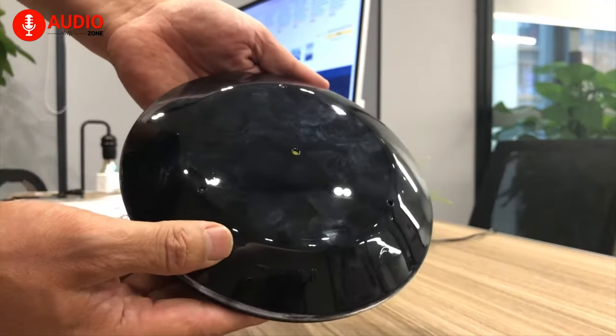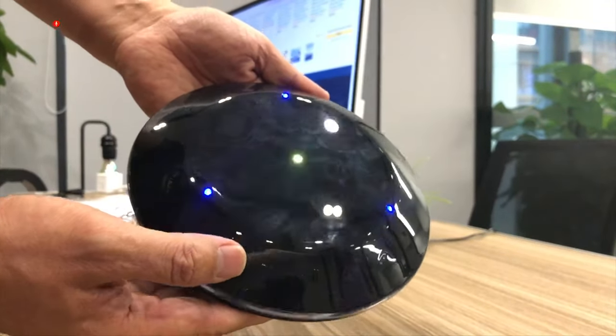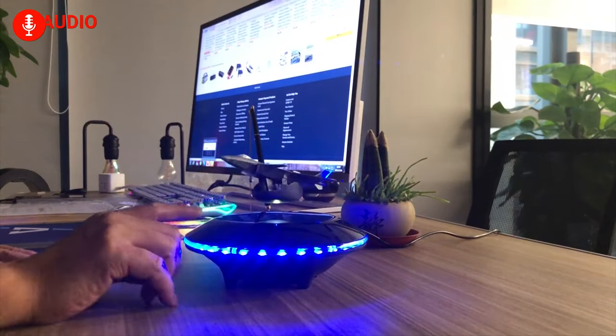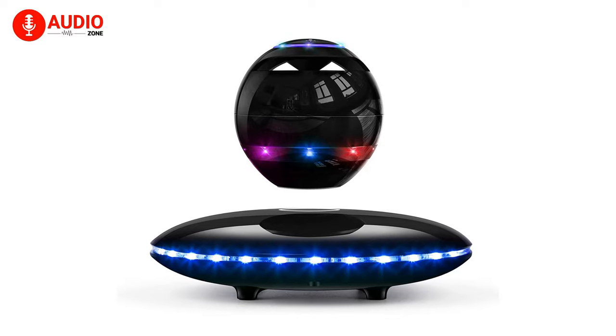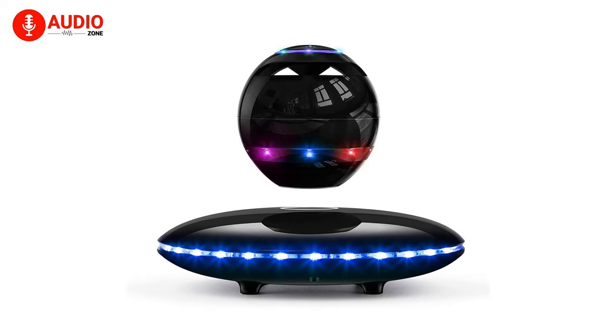The speaker is designed with a touch sensor with which you can adjust the volume, change the music you're currently enjoying, or switch up and play with the incredible LED visual effects. Guess this is what Dua Lipa wants us to enjoy her song 'Levitating' with.